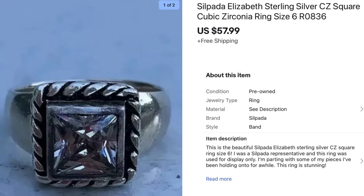Next is this Silpada sterling silver cubic zirconia ring. I used to be a Silpada representative, so I have quite a bit of jewelry left from that — some I wear and some I don't. This was a piece I was willing to part with and it sold for $57.99. Most of my pieces are retired and Silpada jewelry definitely holds good value, so I was happy with that price.